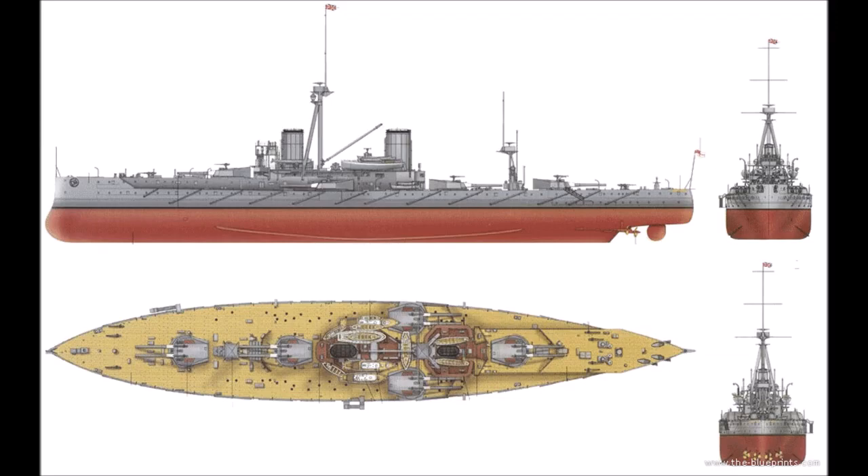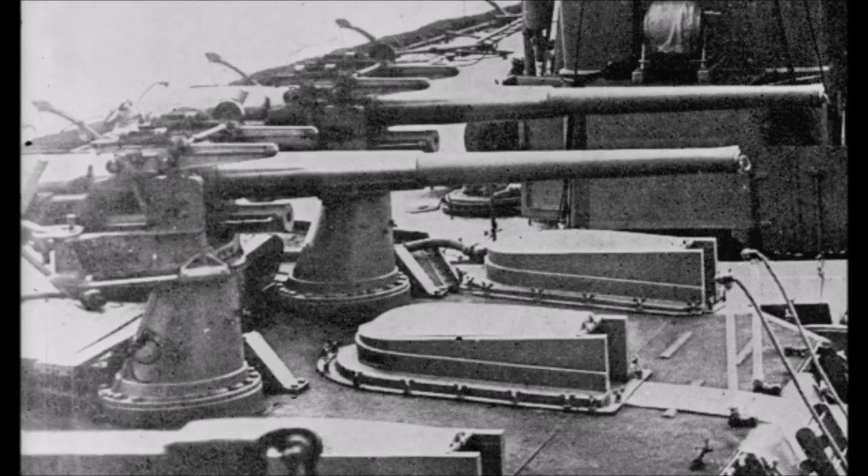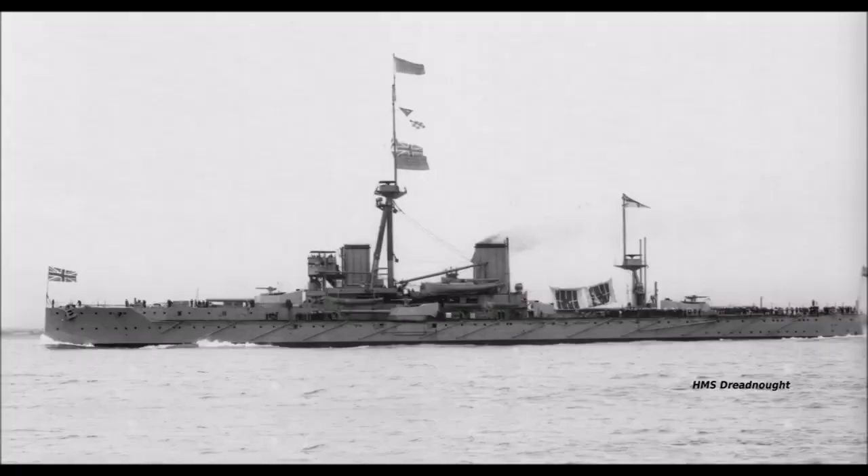In May 1916, Dreadnought was moved to Sheerness as flagship of the 3rd Battle Squadron. This squadron had been moved south in the aftermath of the German raids on Lowestoft on the 25th of April, which had seen the German High Seas Fleet bombard the east coast without interference from the Grand Fleet's battleships. In March 1918, she returned to the Grand Fleet as flagship of the 4th Battle Squadron before being paid off in July 1918. In February 1919 she was placed in reserve at Rosyth, and in 1920 she went on the sale list and was subsequently scrapped — a very big disappointment to any naval historian.